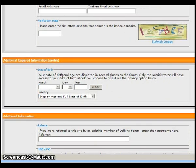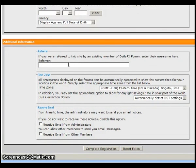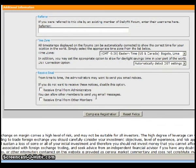Then you can enter your birthday, and decide whether or not to display that to other forum members. If you were referred by somebody, you can enter that information. The time zone should default to your computer, but double check and make sure. I would suggest opting in for emails if the administrators want to send you notices about the forum.